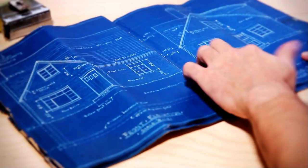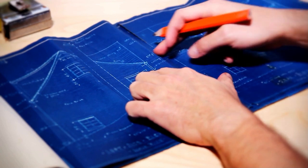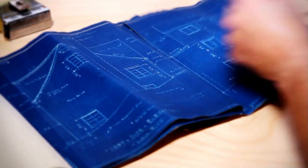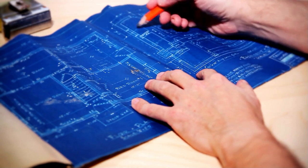I need plans. You can submit stamped plans if you have an architect or engineer who has designed your building. If not, that's fine too — I can take unstamped plans, hand-drawn plans, or even plans drawn on a napkin.